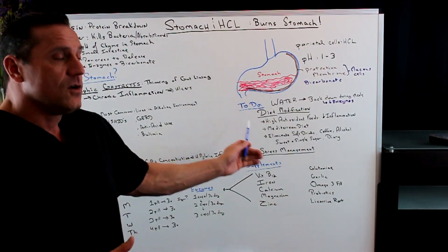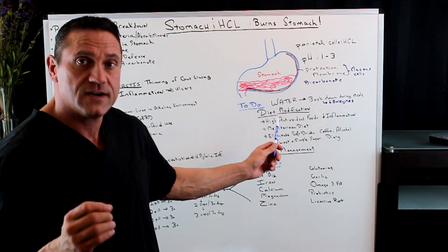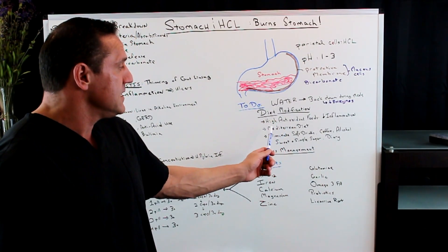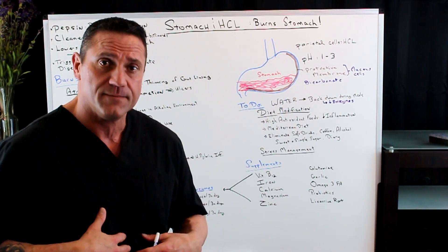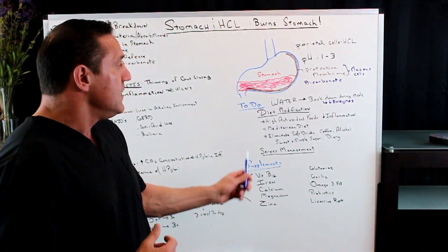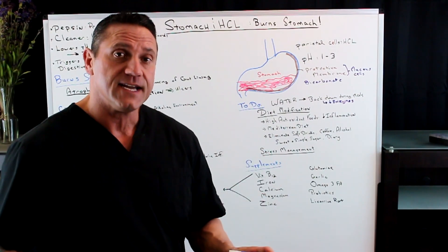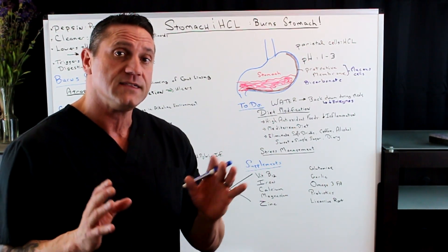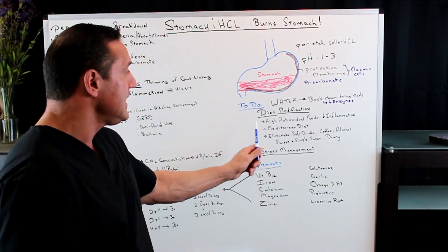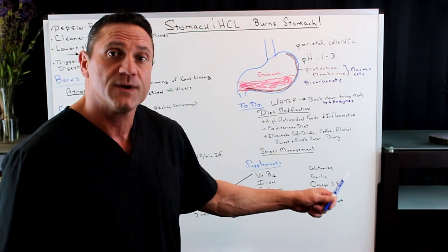What do you do? First and foremost, it's always diet — correct the diet, the diet is very key. You want to eliminate soft drinks, coffee, alcohol, sugars, dairy — all the stuff that ruins the lining. Do diet modification. There are a lot of diets out there, but the key is you want a diet that is very, very clean, and from my research that is the Mediterranean diet.